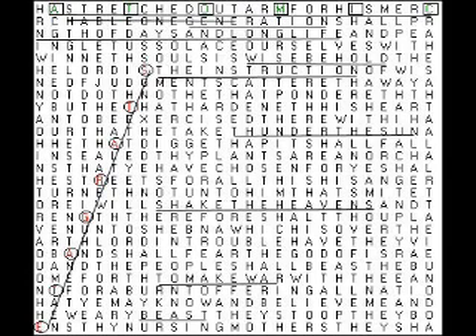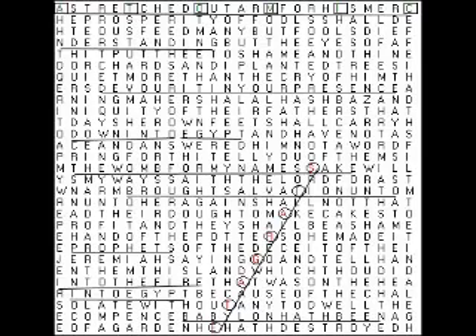This matrix is at Psalm 136:12 to Isaiah 49:23, and it contains these words: stargate, ELS skip equal 25784, atomic. It also contains these related words and phrases: generations, stretched out, across space or time, length of days and long life, wise behold, the instruction, thunder, the sun, fusion power, shape the heavens, to make war, ye may know and believe me.